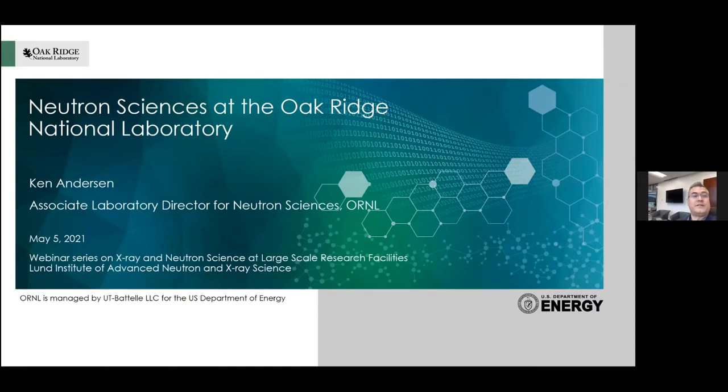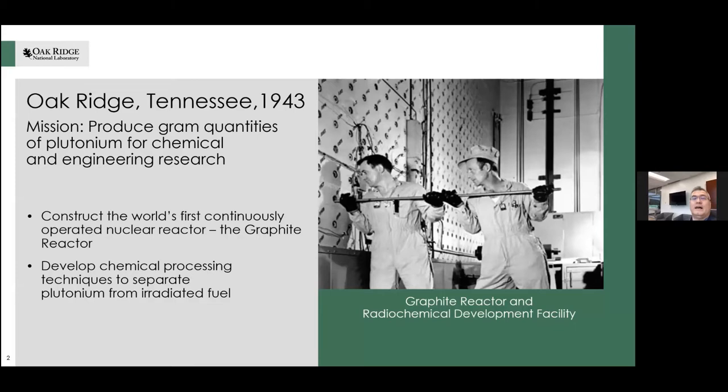I'm going to start with a bit of history. Oak Ridge National Lab was founded under a different name back in 1943 as part of the Manhattan Project. The initial mission was to build a nuclear reactor — the first permanent nuclear reactor, continuously operated. They built it in only 11 months. It came online in November 1943 and was able to deliver the first gram-size amounts of plutonium already in March 1944.